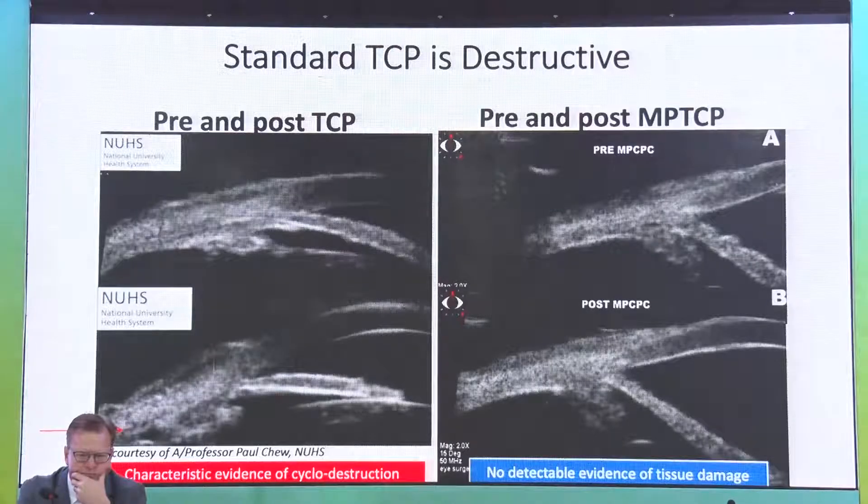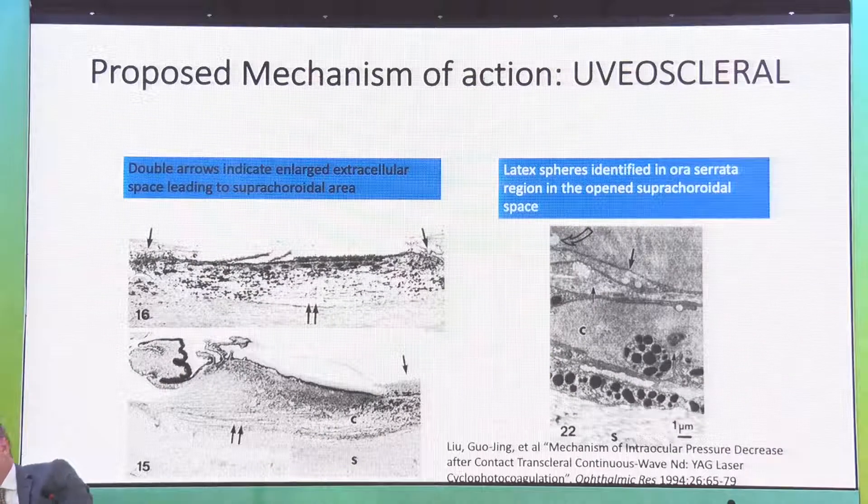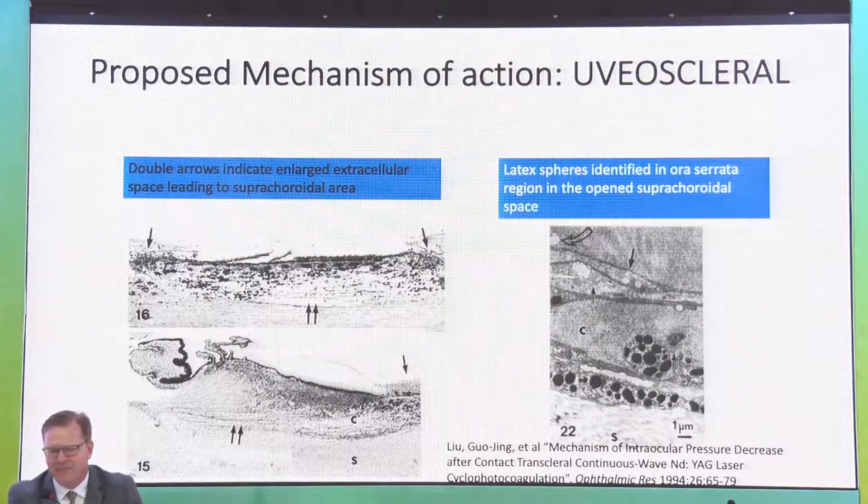Standard TCP is very destructive, causing classical coagulative necrosis, whereas pictures of MPTCP look virtually unchanged. Histological evidence supports the mechanism of action — it works on outflow in a non-destructive way, acting like a slow cook of the area, making it more susceptible to aqueous outflow via the uveoscleral pathway. This is evidenced by finding latex spheres in the ora serrata, leading to a proposal to rename the treatment from cyclophotocoagulation to cyclophototherapy.